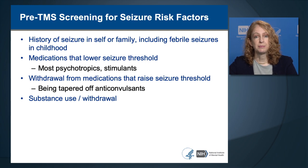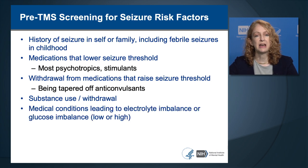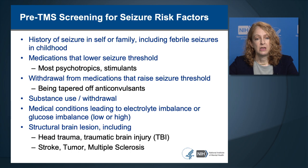Substance use and withdrawal is an important aspect of seizure risk screening—most substances of abuse can induce a seizure during intoxication, overdose, or withdrawal. Certain medical conditions such as electrolyte imbalance or glucose imbalance increase seizure risk. If the subject has diabetes, ensure their glucose is stabilized. Screen for known structural brain lesions including those from head trauma such as traumatic brain injury, stroke, tumor, or multiple sclerosis. If brain imaging was done as part of the research protocol, review the results before performing TMS for any previously undiagnosed structural brain lesion.